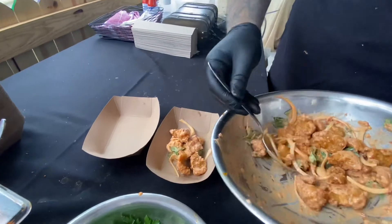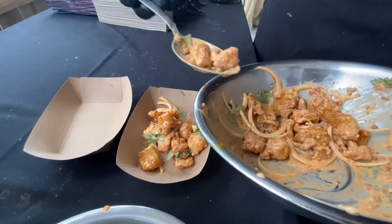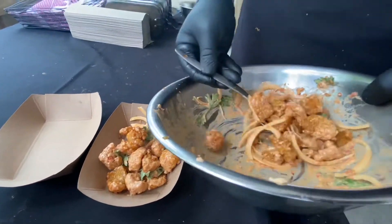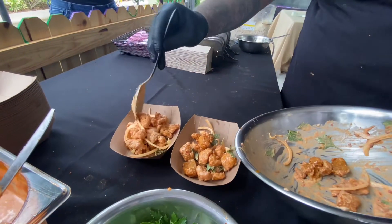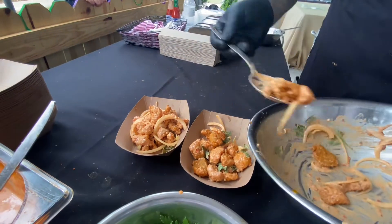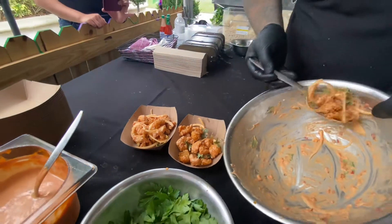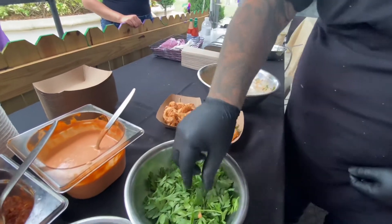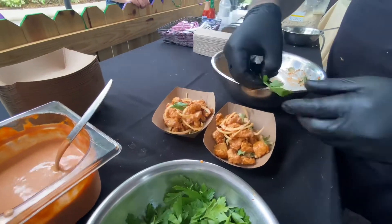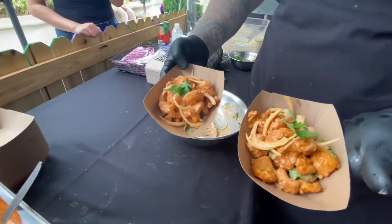Look at that beautifulness right there. Look at the color — that looks really good. Let's finish it up with a little parsley as our garnish. Here we are. Beautiful. Look at that.